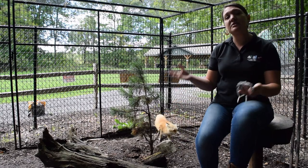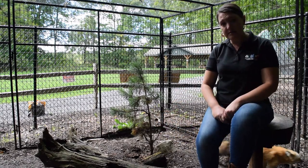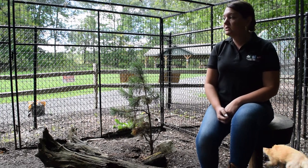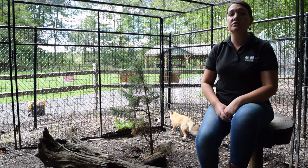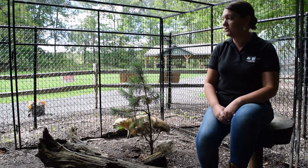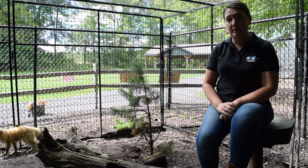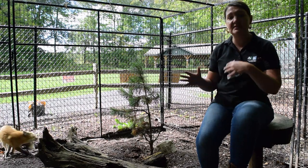Red foxes we sometimes think about as being very solitary animals, because usually when we see them in the wild we might just see one, but it is quite normal for them to live in pairs or even small family groups. Since they're both female, they kind of established a relationship here in the enclosure that allows them to live side by side.